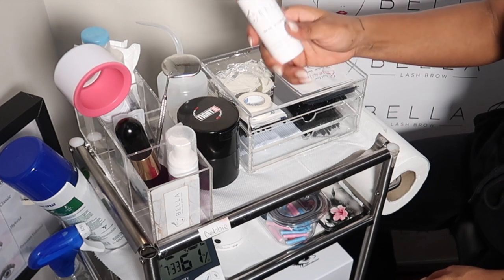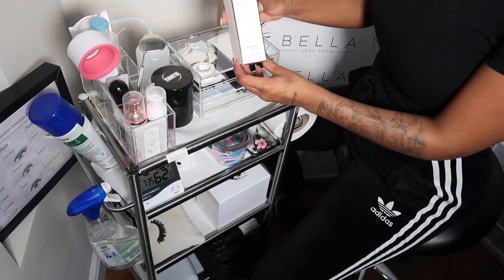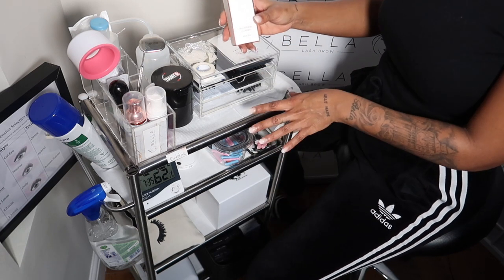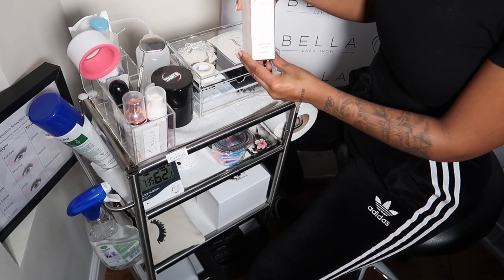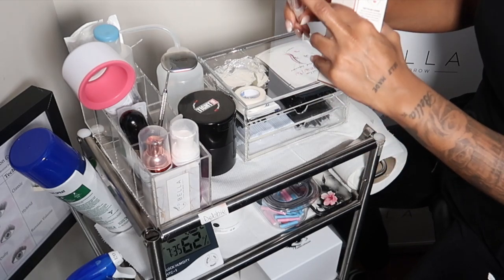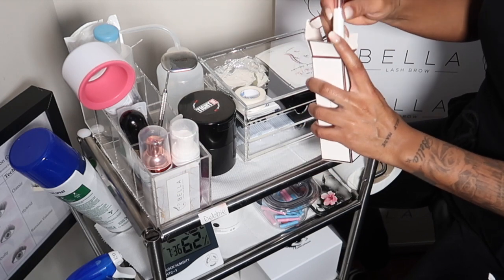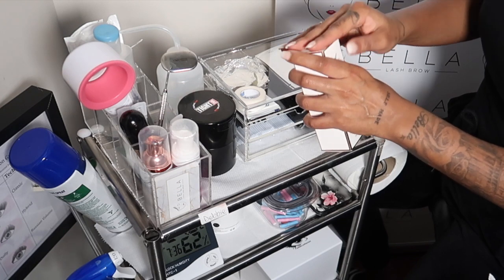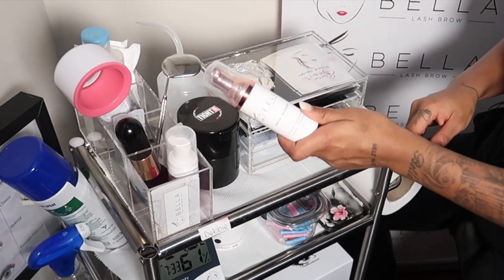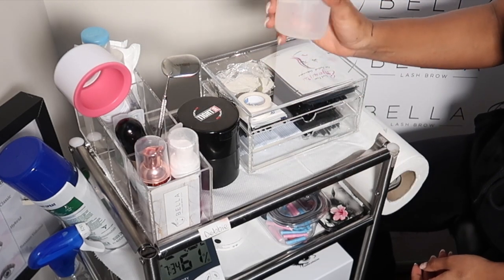This is a lash foam cleanser — this is my own branded one. I use it for clients and also sell it as part of their lash aftercare. I always like to keep one on the trolley so when we finish and I'm explaining things, clients can see how it looks. It comes with its own brush — really nice and soft at the top — and it gets all the dirt out. You can use this with lash extensions, and I use the distilled water to wash the cleanser off.